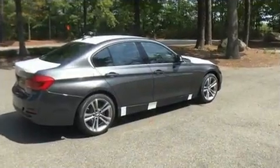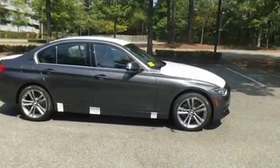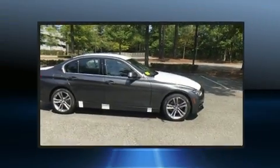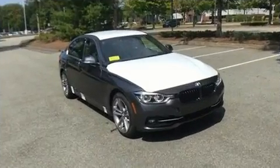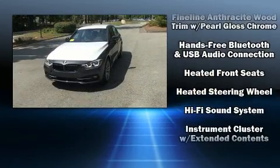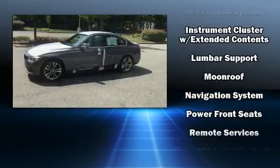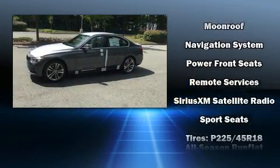BMW ensures the safety and security of its passengers with equipment such as dual front impact airbags with occupant sensing airbag, front side impact airbags, traction control, brake assist, anti-whiplash front head restraint, a security system, an emergency communication system, and four-wheel disc brakes with ABS.